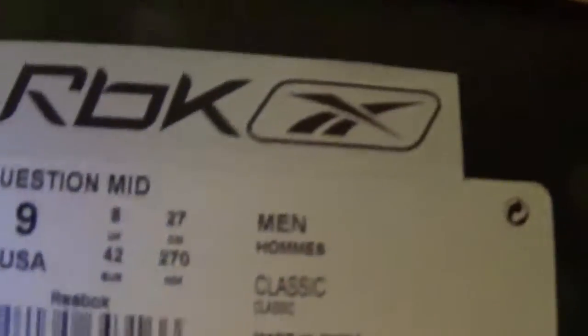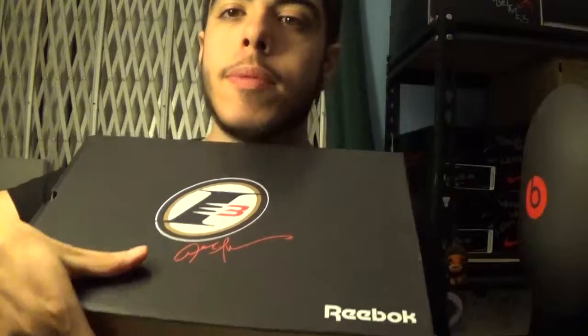These are a pair of Reebok Question Mid, size 9, and these are a special edition. There goes my receipt. Oh cool — spare laces come with it, green and white laces. If you own these or you just know your sneakers, you might know what it is right away.